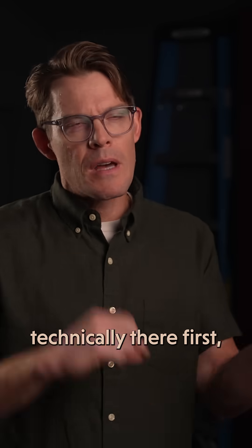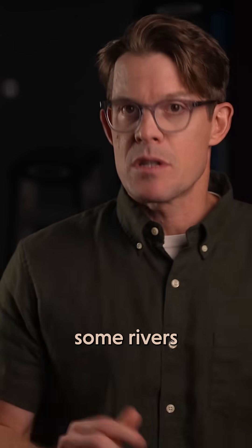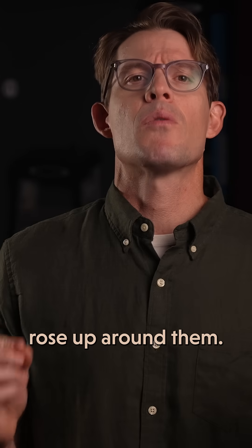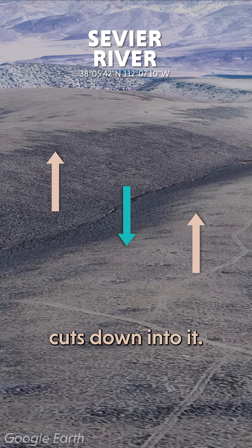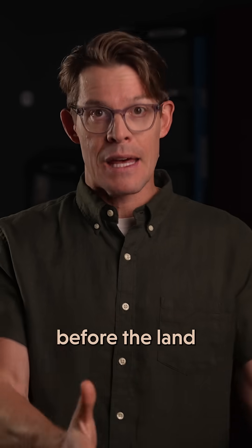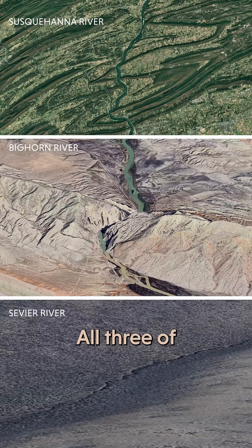So the mountain was still technically there first, but the river kind of unburied it. But there are some rivers that truly are so old that the mountains they cut through rose up around them. Over in Utah, a block of land called the Sevier Plateau is slowly rising upwards, while the Sevier River cuts down into it. This finally is a river that was there before the land started rising, and it cut its path as the mountains lifted up.